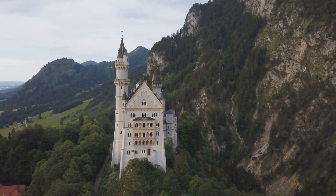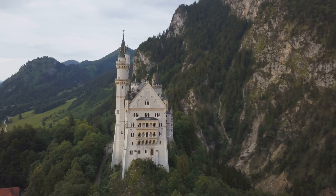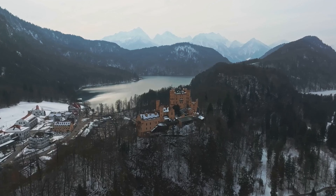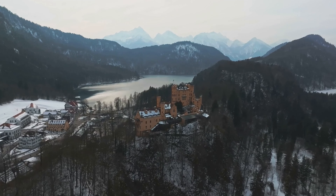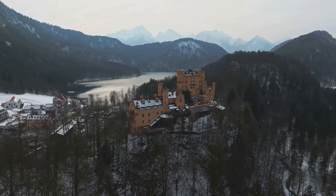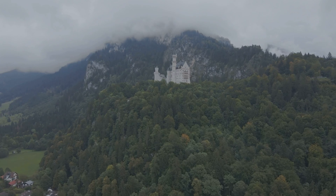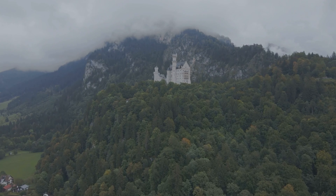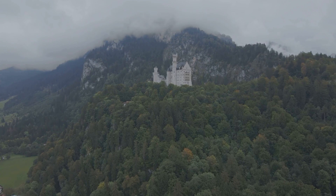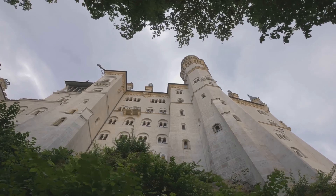But it's the interior that truly astounds. From the throne room, inspired by Byzantine churches, to the singer's hall adorned with scenes from Wagner's operas, each room is a work of art. The castle's grandeur is magnified by its setting, perched high above the village of Hohenschwangau, with panoramic views of the surrounding lakes and mountains. But don't just marvel at the castle from afar — stroll through its stately halls, climb the winding staircases, and immerse yourself in the world of King Ludwig II.